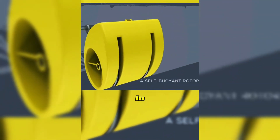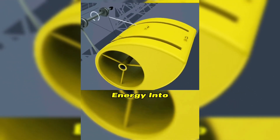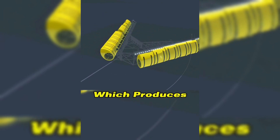As the waves come in, the yellow buoys move up and down with the waves, and the internal transmission device converts the mechanical energy into rotational energy for the main shaft. The other end of the main shaft is connected to a generator, which produces electricity.